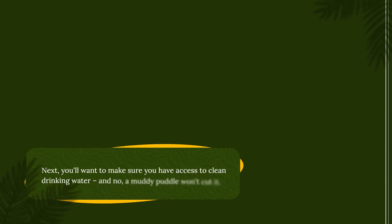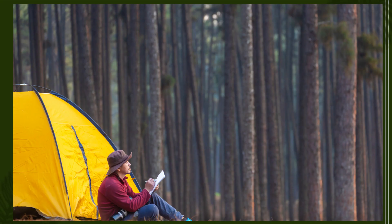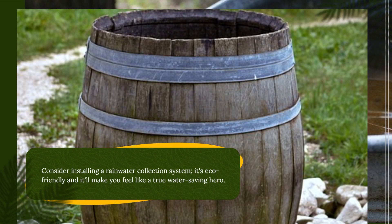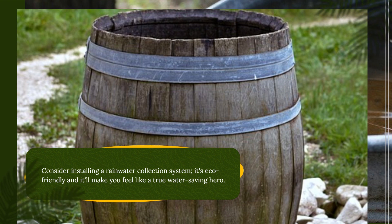Next, you'll want to make sure you have access to clean drinking water. And no, a muddy puddle won't cut it. Consider installing a rainwater collection system — it's eco-friendly and it'll make you feel like a true water saver.